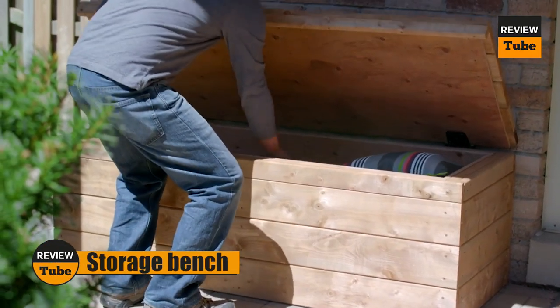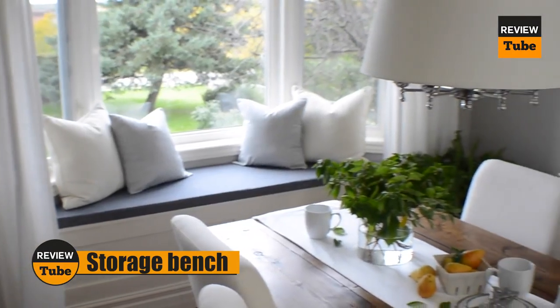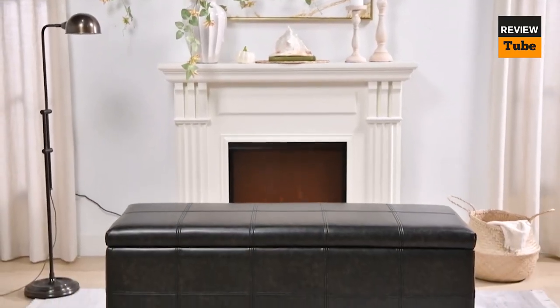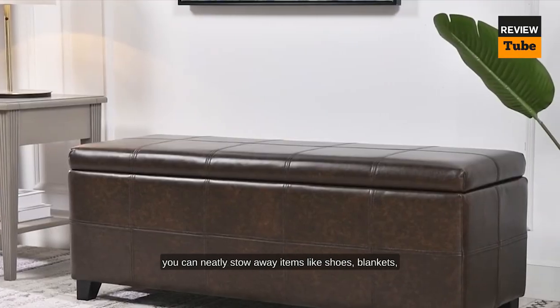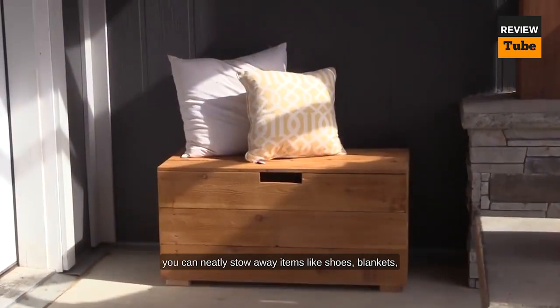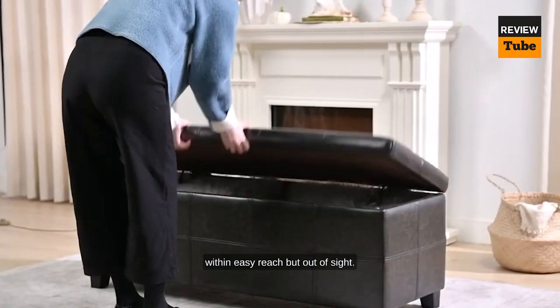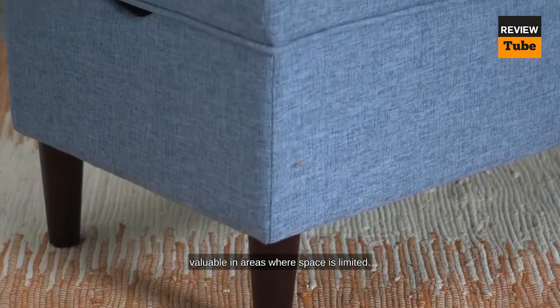Bench seats with under-seat storage compartments are a game changer when it comes to maximizing space in your home. Not only do they provide comfortable seating, but they also offer hidden storage options right beneath your seat. These under-seat storage compartments are like secret hideaways where you can neatly stow away items like shoes, blankets, toys, or any other belongings you want to keep within easy reach but out of sight.